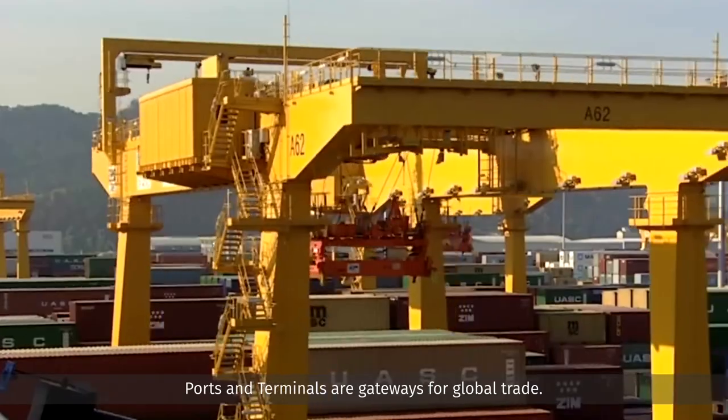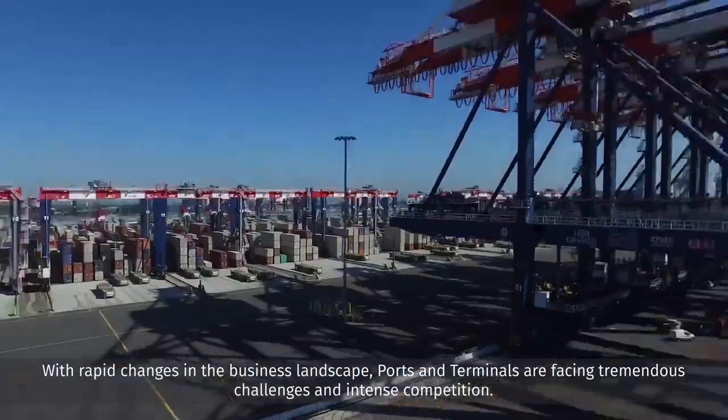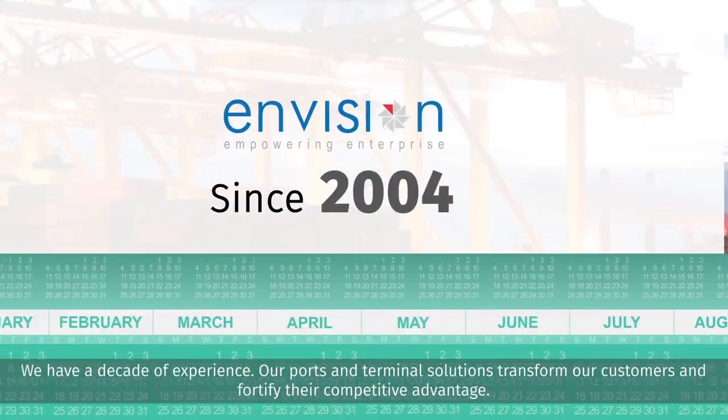Ports and terminals are gateways for global trade. With rapid changes in the business landscape, ports and terminals are facing tremendous challenges and intense competition. We have a decade of experience.